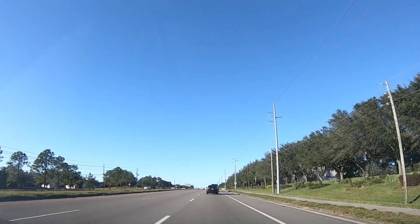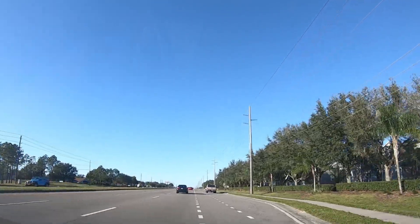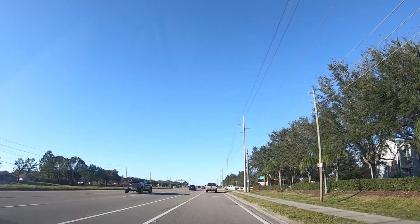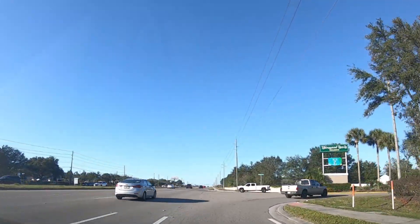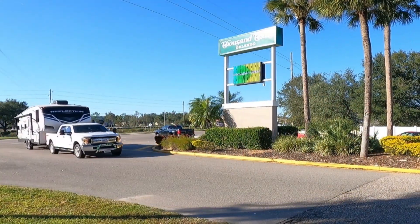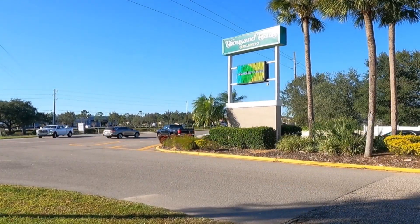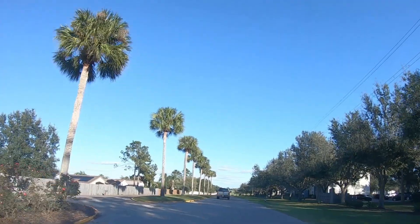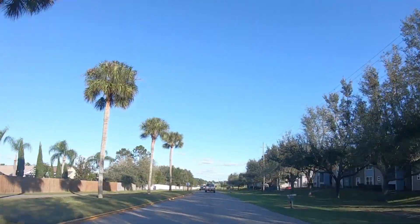Here we're coming into the park on Route 27 from the south. If you have never been to this park, keep in mind they are very strict with noon check-in. You cannot make this turn until 12 o'clock on the dot or they will turn you around and send you back out. They don't even want you in that turn lane because you're blocking traffic.